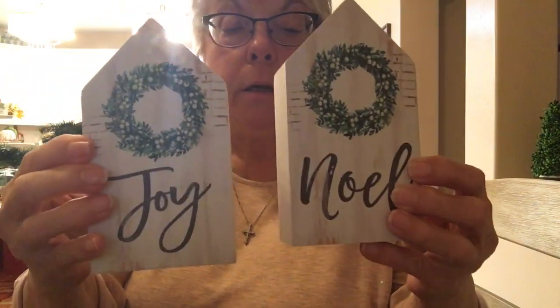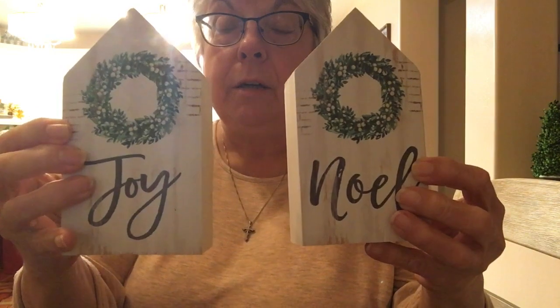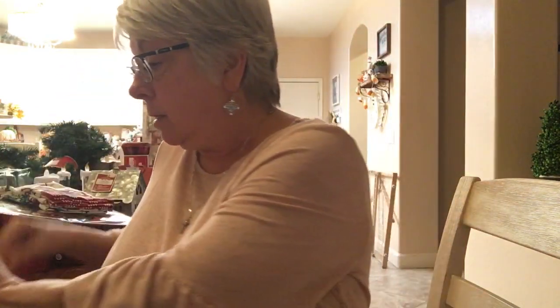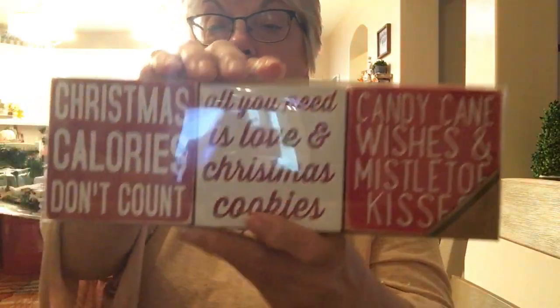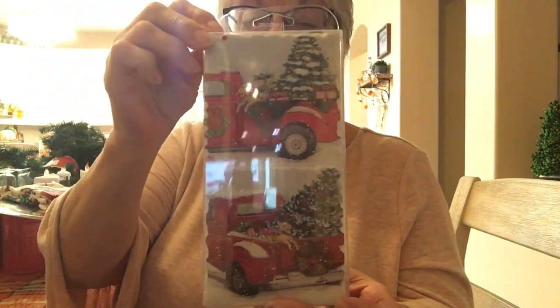Now this is Hobby Lobby. I got these two signs — 'Joy' and 'Noel' — they're going to go in my three-tiered tray. These were $5.99 each and everything is 40% off Christmas. I got this 'Merry Christmas' one for my kitchen, and these wooden plaques: 'Christmas Calories Don't Count,' 'All You Need Is Love and Christmas Cookies,' and 'Candy Cane Wishes and Mistletoe Kisses.' I also got these cute ceramic coasters.